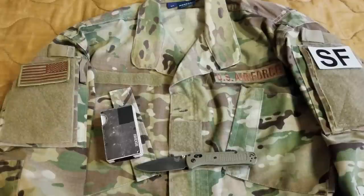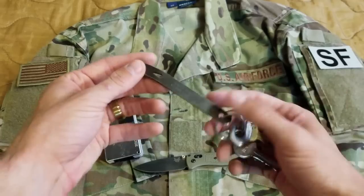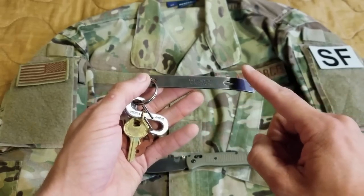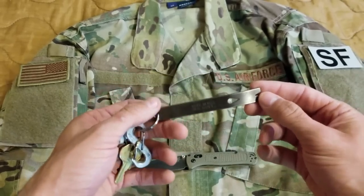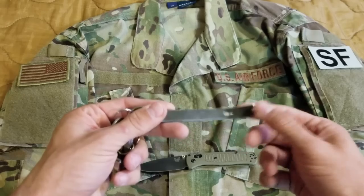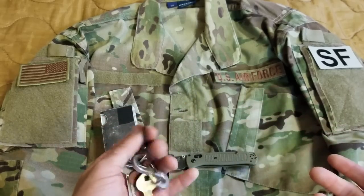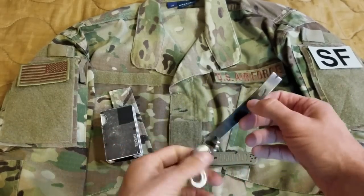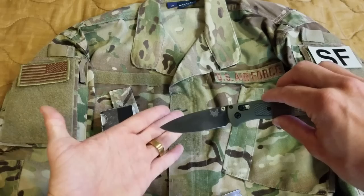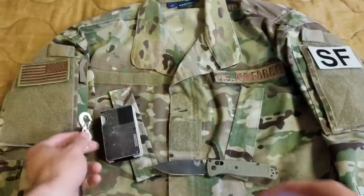Moving over to the left pocket, I just carry keys — nothing fancy, no car keys because I'm currently deployed outside the United States. I also use a titanium pry bar. I really like it because I don't like prying things with my knife. If this breaks, whatever — but I've never broken it and I've had it for almost six years. It'll do paint cans and all kinds of stuff that's really hard on knives; knife guys always cringe when they see someone pry open a paint can.